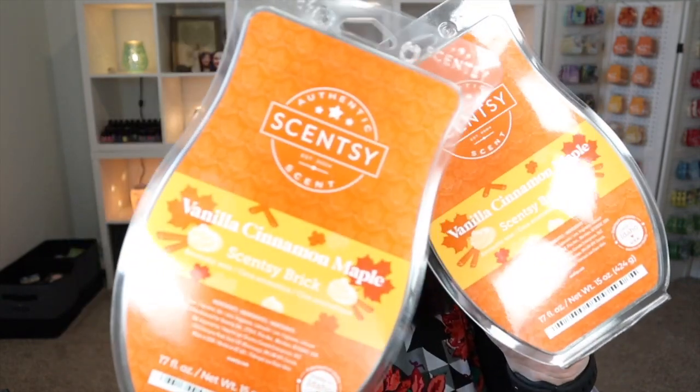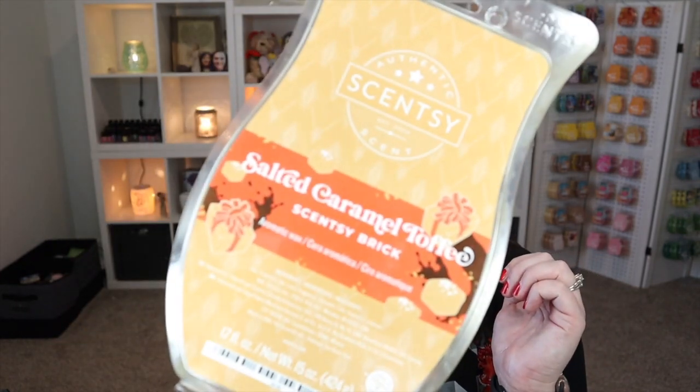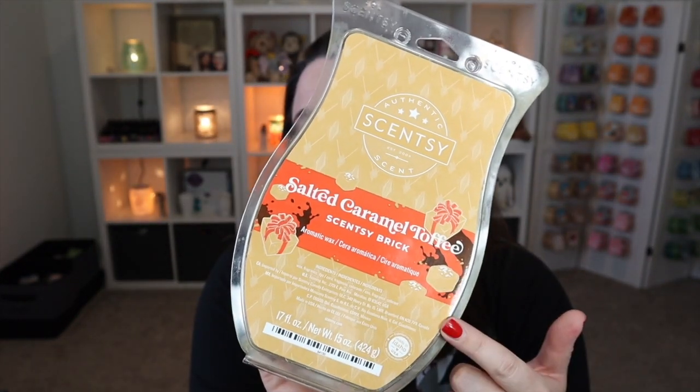I've also got two bricks — or one and three-quarters — of Vanilla Cinnamon Maple. This was also a holiday brick from last year. It's sweet with a lot of maple coming through, and the vanilla is in there — actually a really good balance. If you're wanting just straight sugary sweetness, this is a really good one. It's also a great mixer. Also another Salted Caramel Toffee brick — that one was available as a holiday brick but is now in the current catalog as a bar.